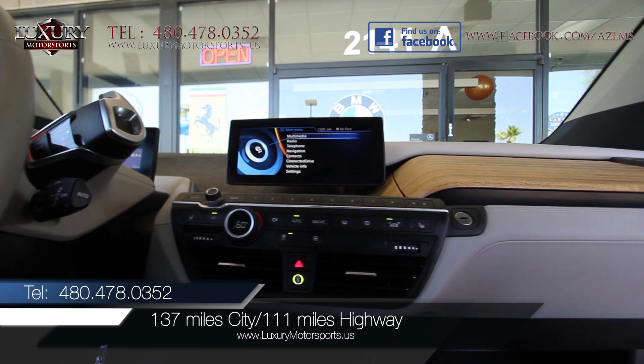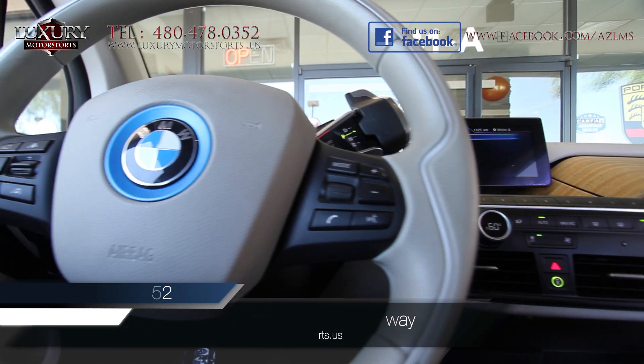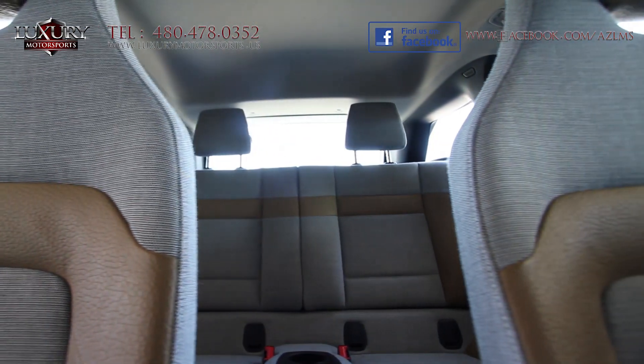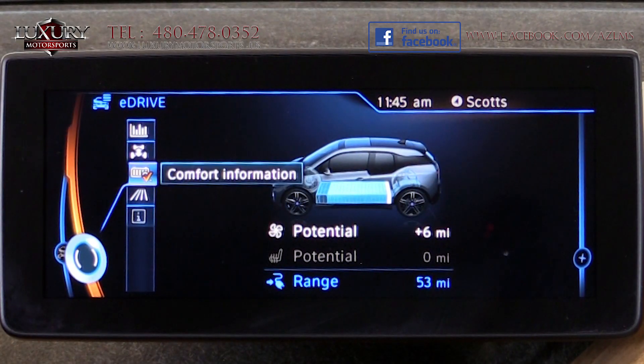EPA estimates are 137 miles in the city and 111 miles on the highway. This range extender comes with a small gasoline-powered engine that recharges the batteries just enough to double the all-electric model's range.